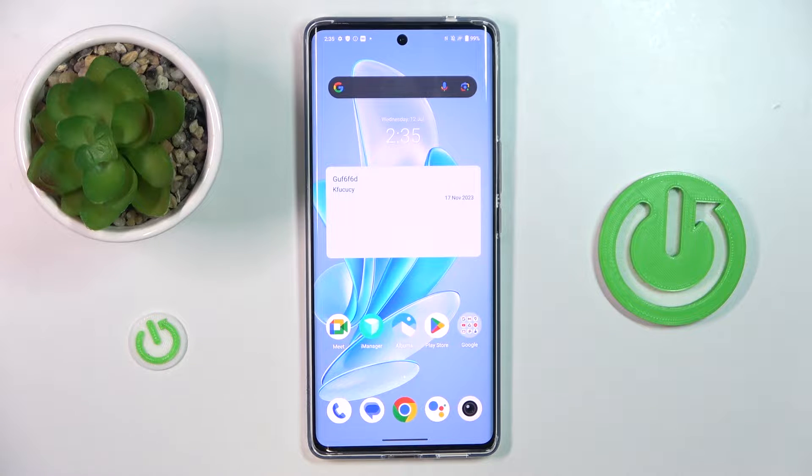Hi guys, welcome to the HarpresentInfo channel. Today I will show you what to do when you fix the problem with Google Play Store stuck on pending on your Vivo V29.